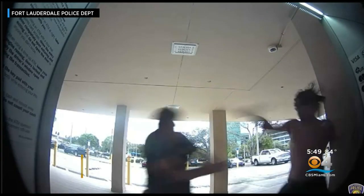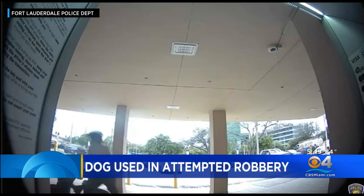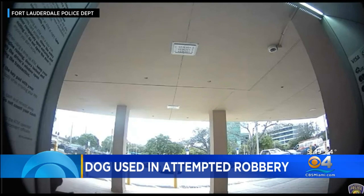A man using his dog to attack an unsuspecting victim while at an ATM. Fort Lauderdale police are now asking for your help to find him. This happened last month in broad daylight. The attack raises the question: how do you protect yourself when withdrawing money from an ATM? CBS4's Jacqueline Quinn joins us with some things you can do.